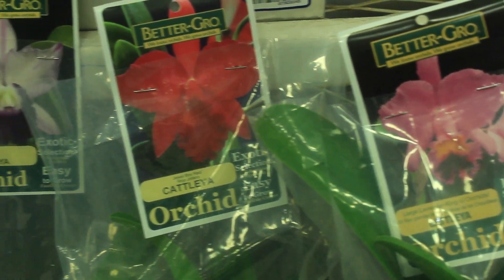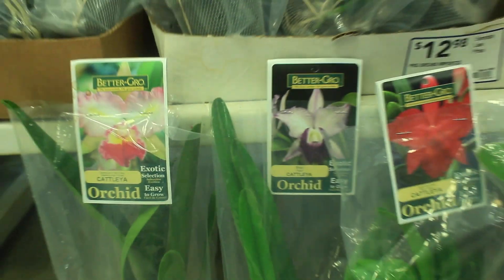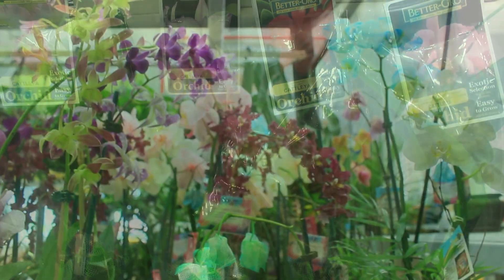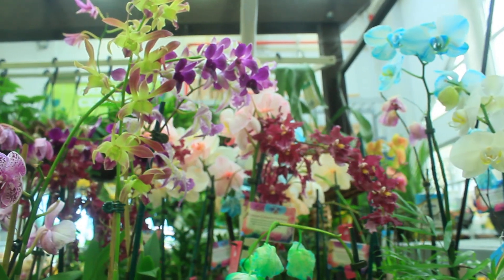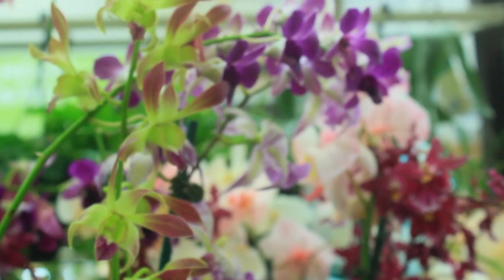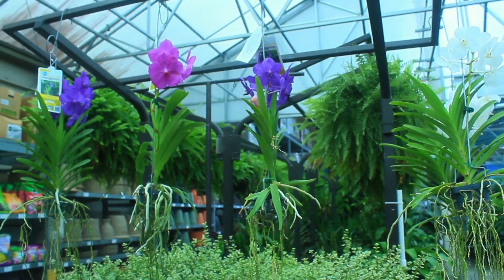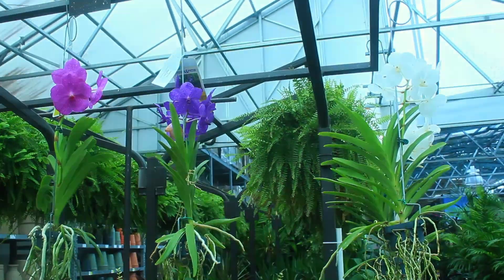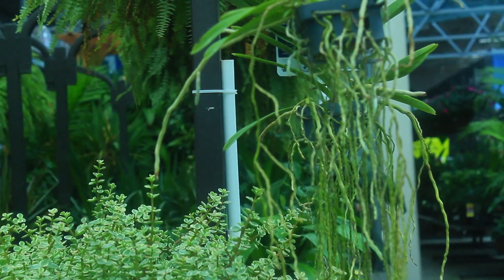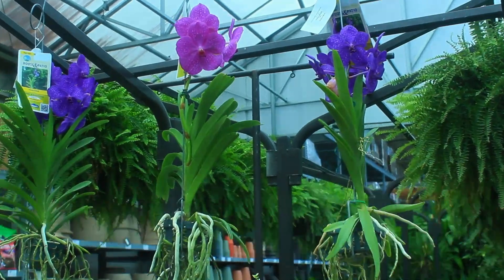All sorts of beautiful Cattleyas right here — an assortment of different colors. So hard to choose, guys. You guys know I love Cattleyas. And they also have an assortment of potted plants as well, very, very beautiful. And then they have these Vandas, of which I love so much. But you know what? They're not looking all that great in condition, especially the roots. So I'm not sure if I'm going to go with one of these here.